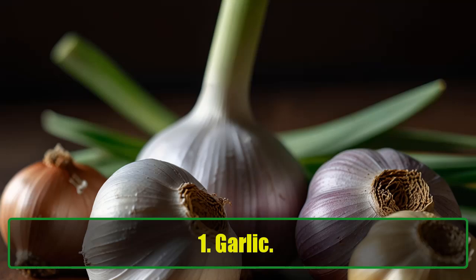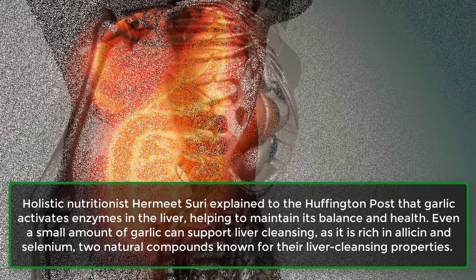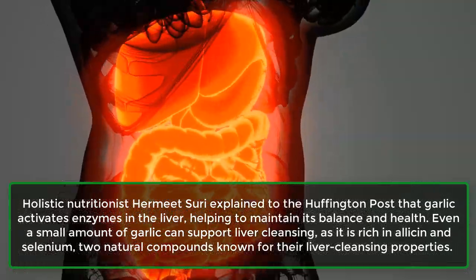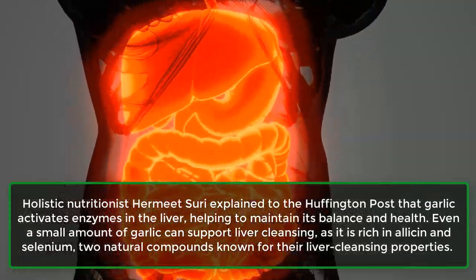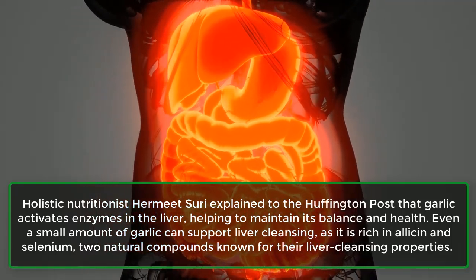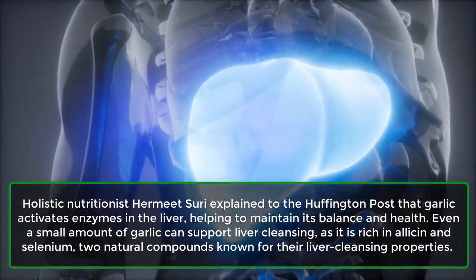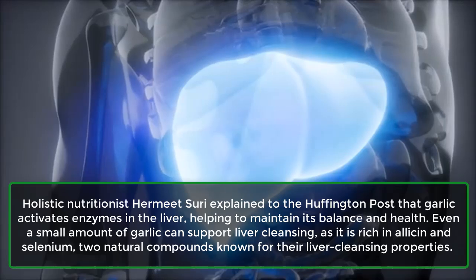1. Garlic. Holistic nutritionist Hermit Suri explained to the Huffington Post that garlic activates enzymes in the liver, helping to maintain its balance and health. Even a small amount of garlic can support liver cleansing, as it is rich in allicin and selenium, two natural compounds known for their liver cleansing properties.